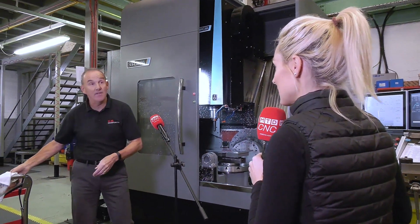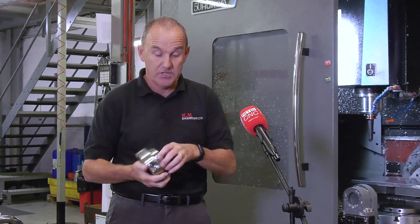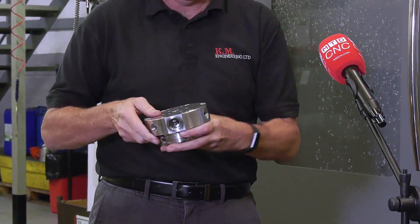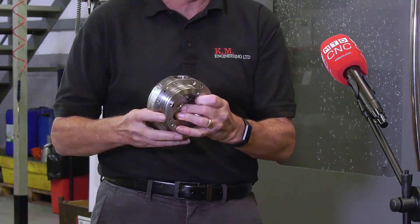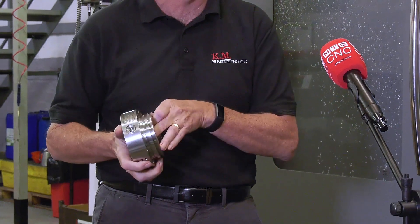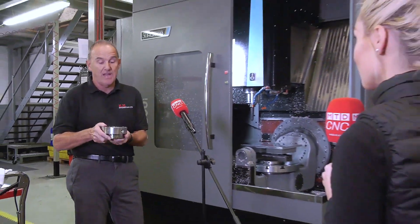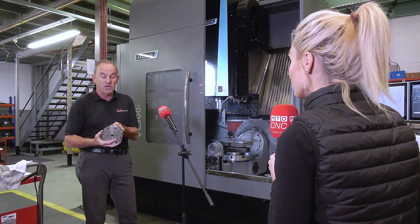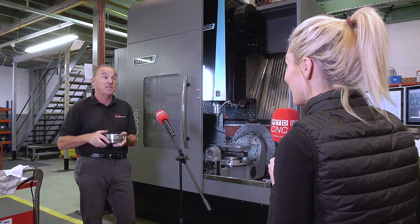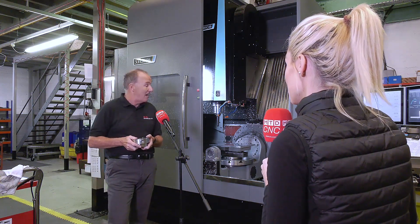Yeah, we have. Here we have a part that we'd be machining on our normal vertical machining centres. Basically we would turn the part, put it into a three-jaw chuck, machine all the top face, thread all the holes, then we'd have to put it into a fixture plate, machine the holes in the side, machine the pocket on the side — basically a five-operation job. On this machine here, we can load it, drop it down, machine all the top face in one go, rotate round, machine all the sides, all the holes, all the threads — all in one operation. So we've gone from four operations down to one.